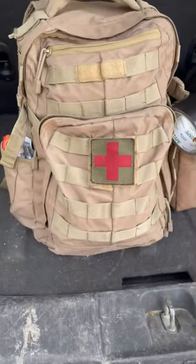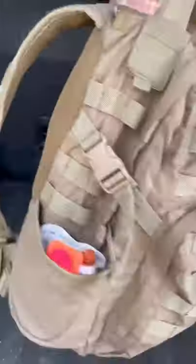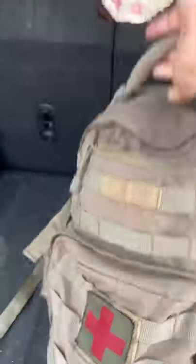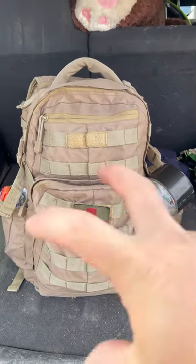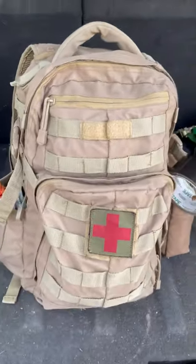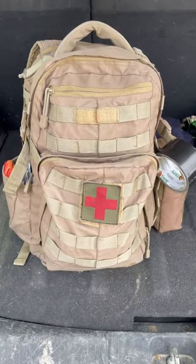So as you can see, this is my bag right here. It's a pretty decent bag — nothing fancy. I've had this for years. I believe I bought this at Walmart back when they sold tactical stuff, before they pulled it all from the store, but that's a whole other rant.